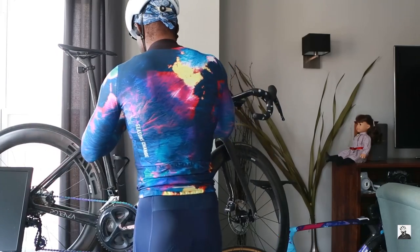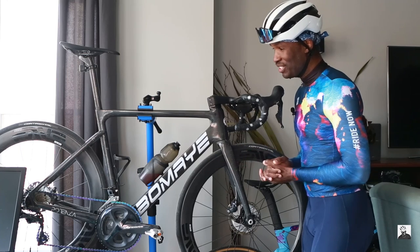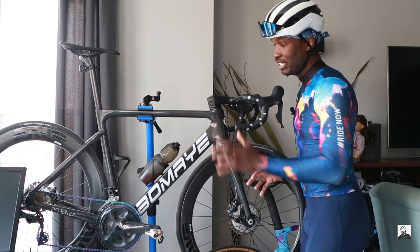The kit today, as you can see, is courtesy of Montan Sports. I definitely love what they do and I like all of the crazy colors they have on their website.